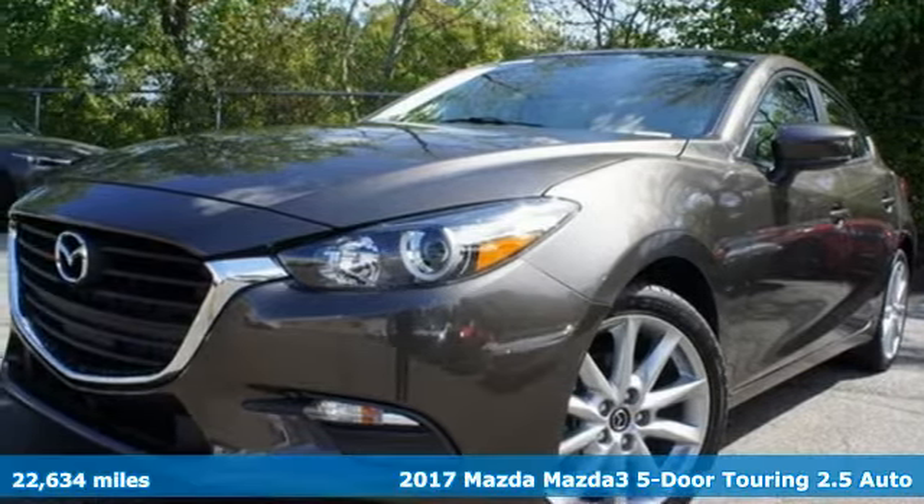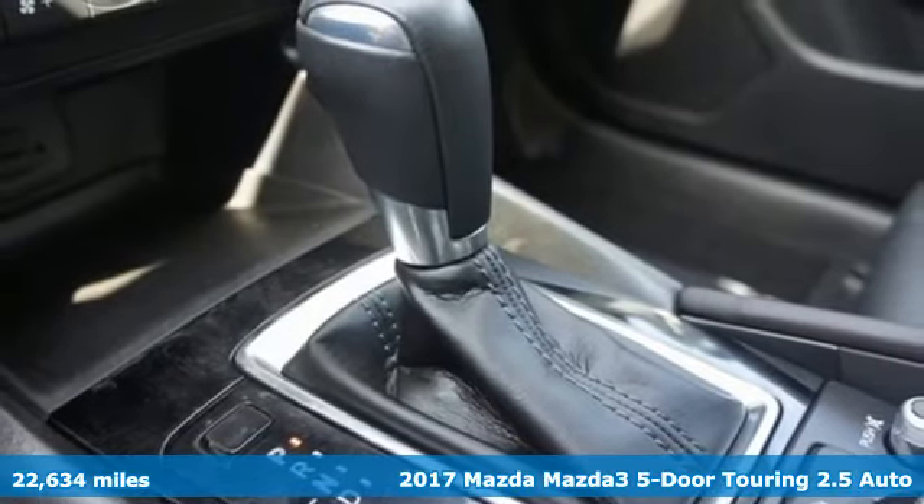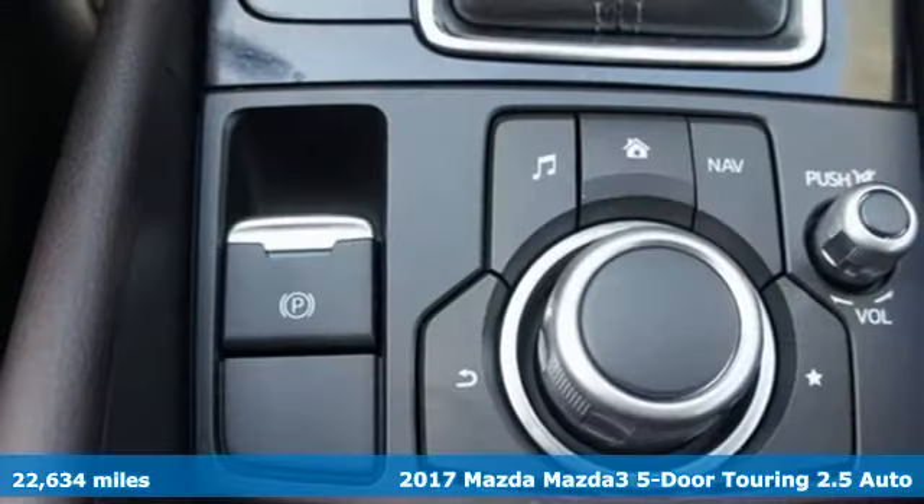Here's the 2017 Mazda 3. Fun to drive design, neat functional dynamics — this is the beginning of a beautiful friendship.